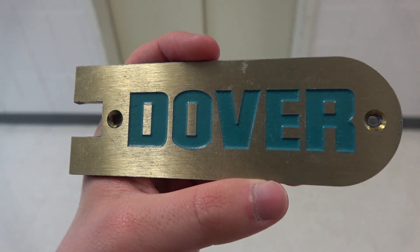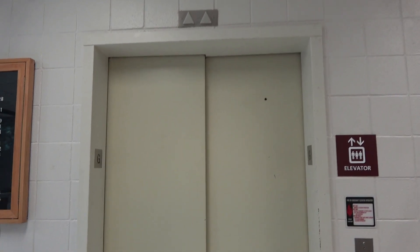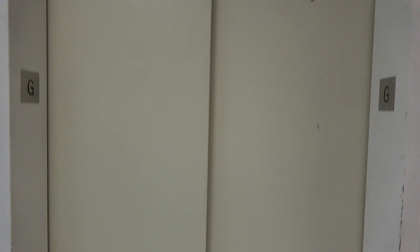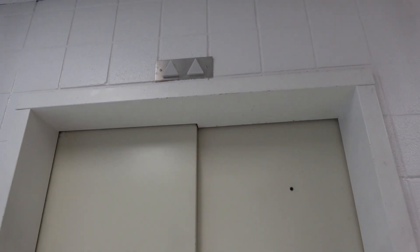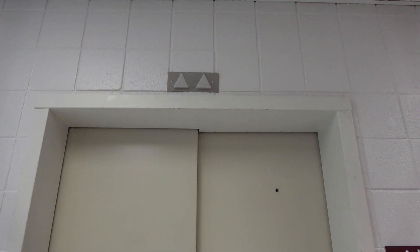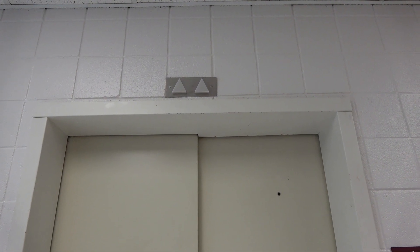Here we come to the elevator at the Geosciences building at Texas A&M University in College Station, Texas. This elevator has an epic relay sound, so this is going to be a full silent trip both going up and back down. It's a Dover. This thing's got an amazing relay system considering it's from the 70s or 80s.